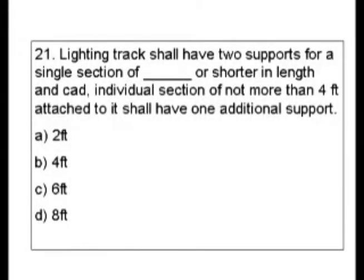Question 21. Lighting tracks shall have two supports for a single section of blank or shorter in length, and each individual section of not more than four feet attached to it shall have one additional support. So is that length two feet, four feet, six feet, or eight feet?